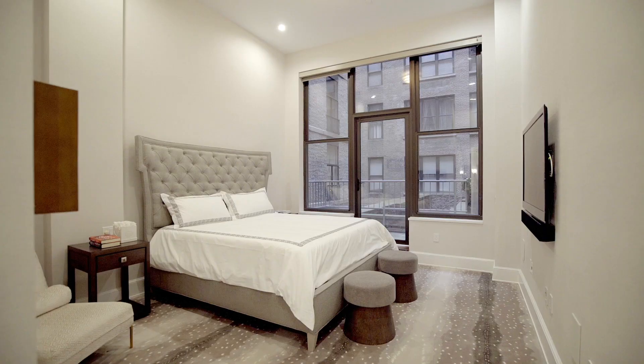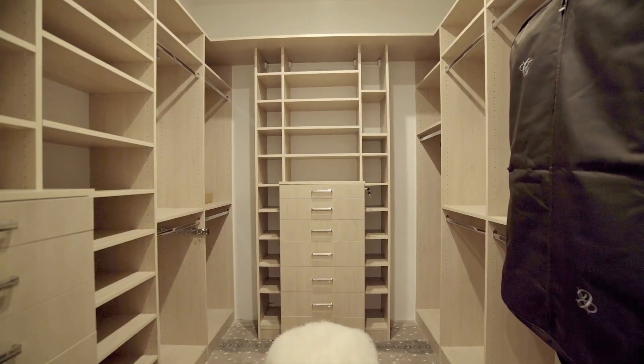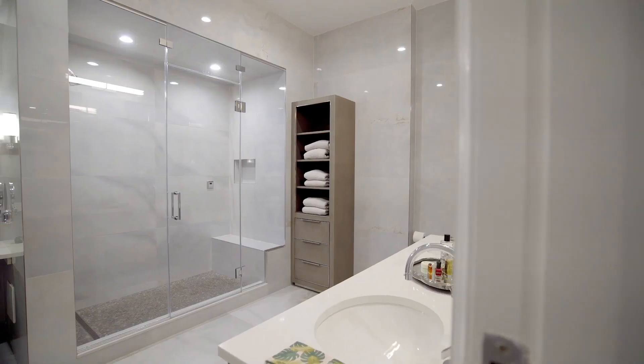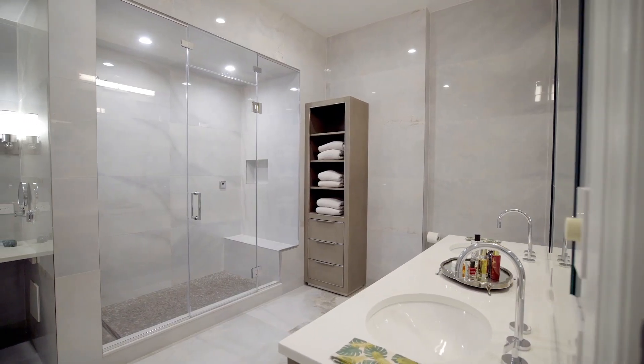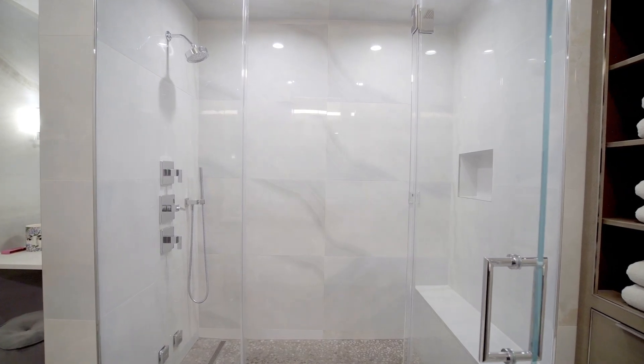The master suite has western exposures and a beautiful private terrace. Custom built-in closets and a fully gut-renovated bathroom featuring beautiful porcelain floors, steam shower, and double vanity sink cabinets.